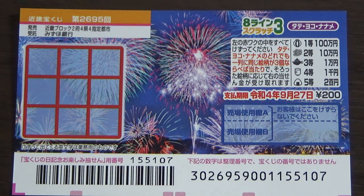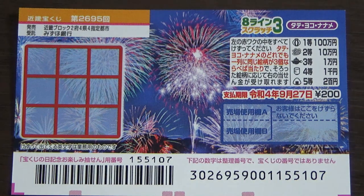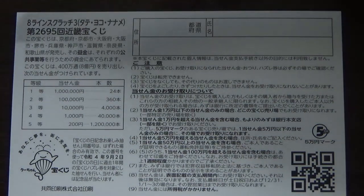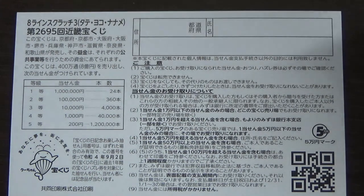You have until September 27th, Reiwa 4 — that is 2022 — to claim your prize. Don't scratch the box below the date. On the back there is a breakdown of the prizes and rules in Japanese. If you win the first prize, fill in your prefecture, full name, and address in Japan. All winnings are tax-free in Japan, and even tourists can play.